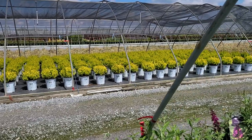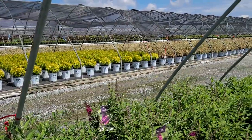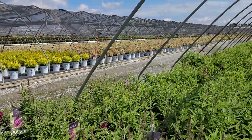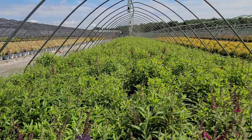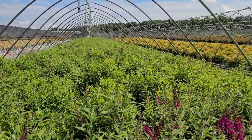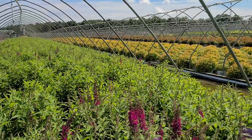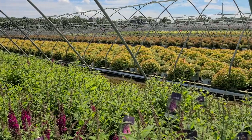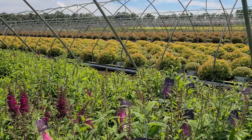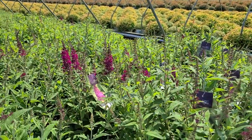Welcome to Overdivest Nurseries where we grow over 2,000 different varieties of outdoor garden plants, ones that have been especially selected for their proven performance right here in the North East and Mid-Atlantic region. If you'd like to find out more about them, click and subscribe to our channel and you'll be first in line to see each video as we produce it.